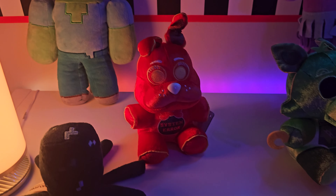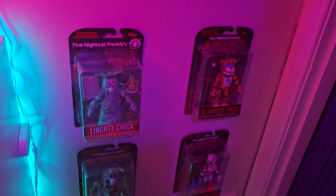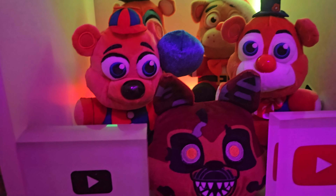We have a bunch of plushies right here, a nice little Kindle, another Govi light, and some Five Nights at Freddy's action figures and Minecraft ones too. Down here we have our shelves — this is for FNAF plushies. I actually got some of these from New York City when I went in February.